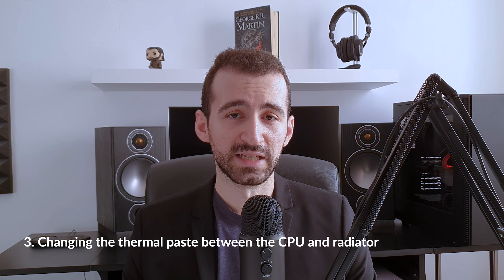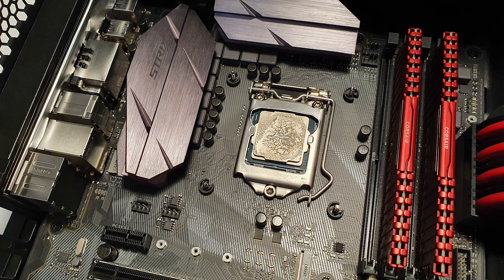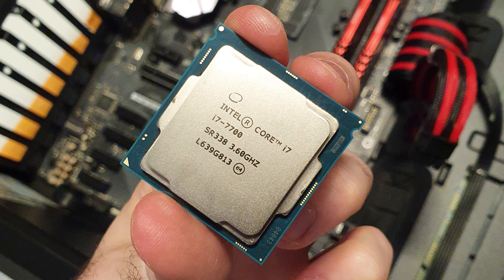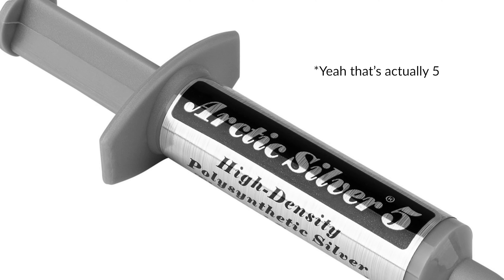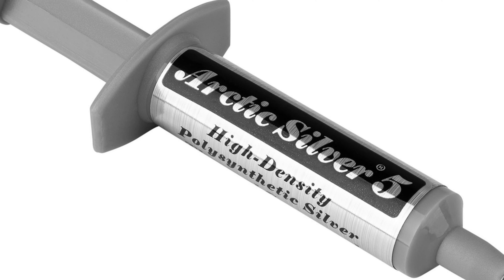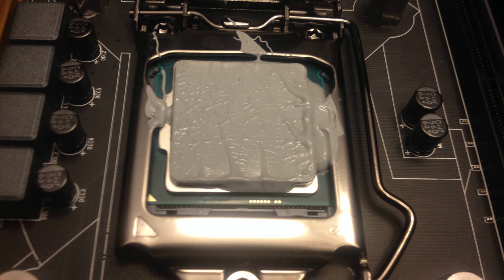Tip three is changing the thermal paste between the cooler and your CPU. It's pretty straightforward but damage can occur if you're reckless. Remove the CPU cooler, clean the residue of old thermal compound from both the CPU and the radiator using a clean cloth and isopropyl alcohol, then apply new thermal compound. I recommend Arctic Silver, though there are many options. Applying too much can be as bad as applying none — the ideal amount is about the size of a grain of rice, placed right in the middle of the processor.